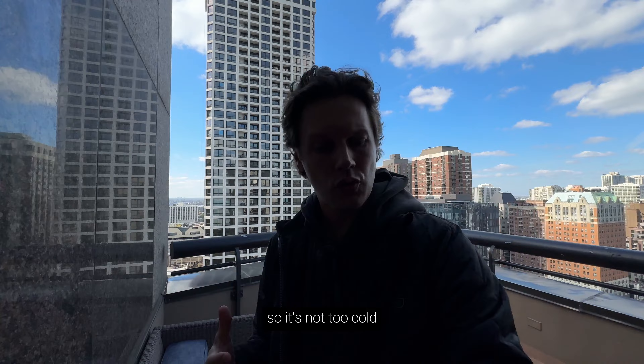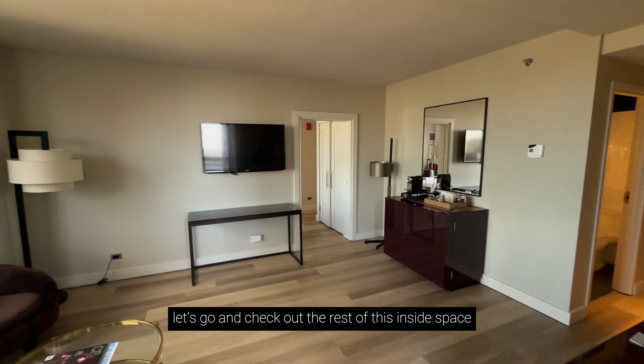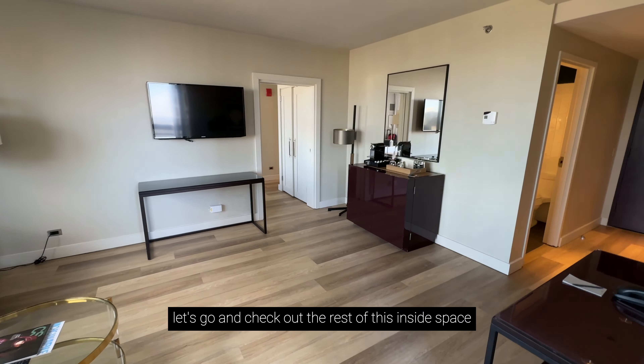Look at the views — this is very nice. If we come back this way, look what we have here: we have our own balcony.